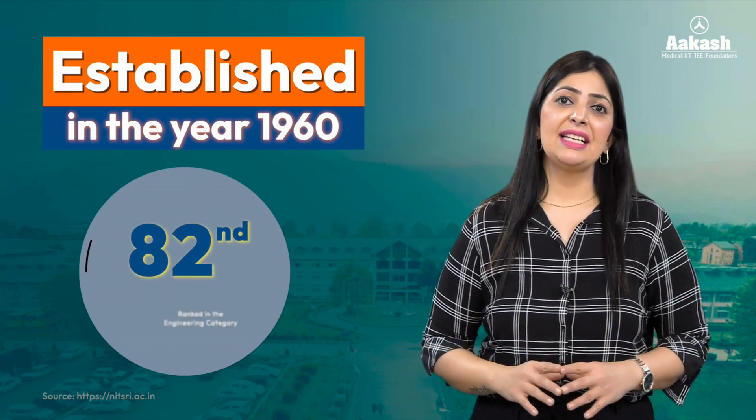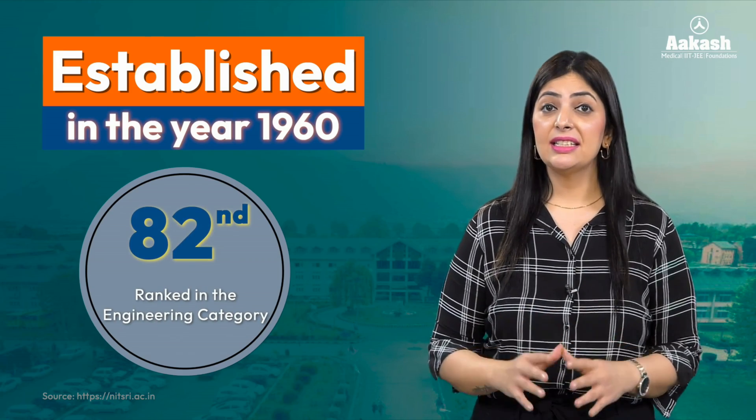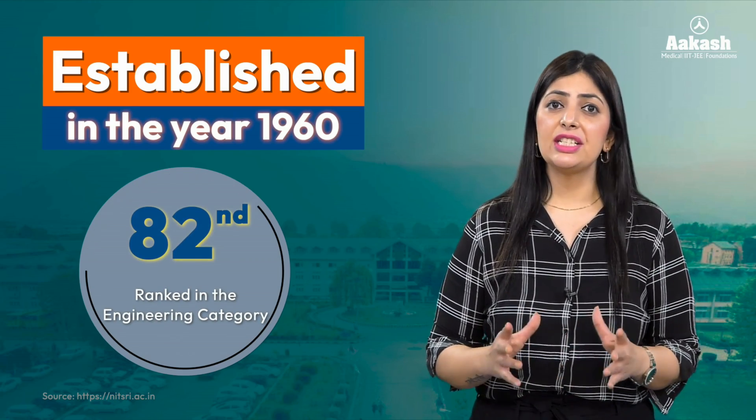NIT Srinagar is ranked 82nd in the engineering category and is considered the second best engineering college in Jammu and Kashmir.